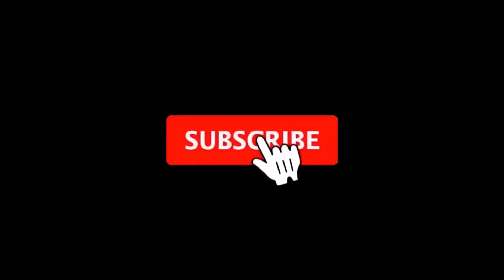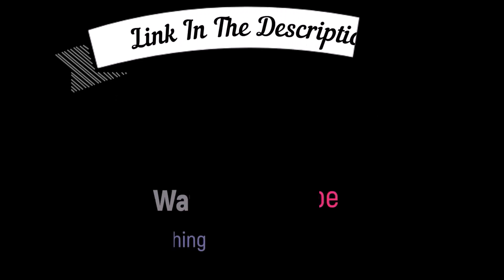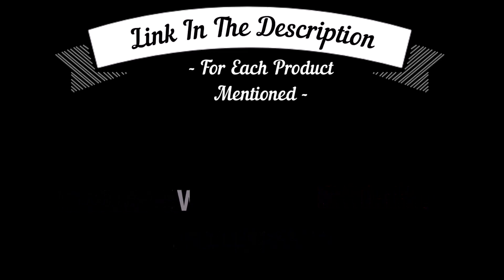That's all from my end. I make helpful videos daily, so do subscribe to my channel and hit the bell notification. To get more information or if you want to know product prices, please check my description box. For any kind of problem please comment below so I can help you further. Life is short, so enjoy your life with our cool products.